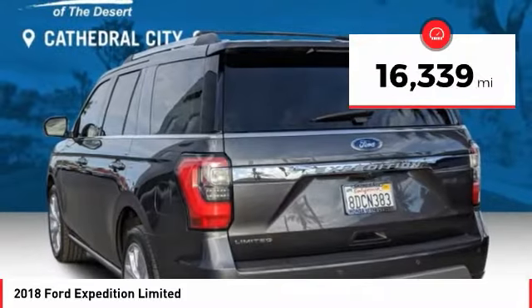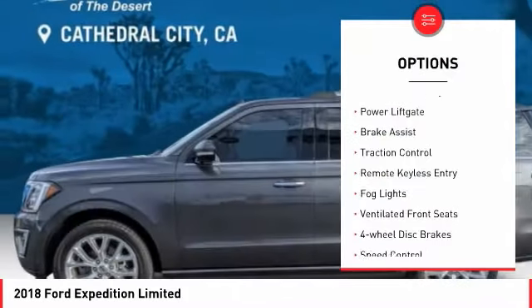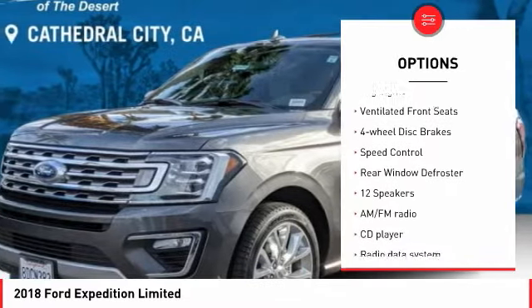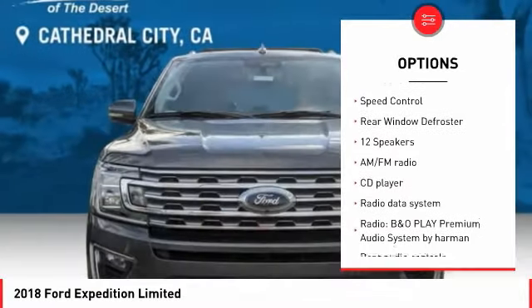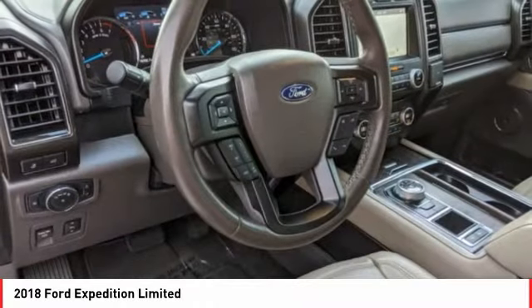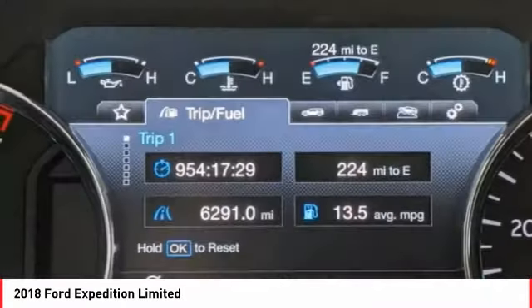Here are some of this vehicle's great options: electronic stability control, power lift gate, brake assist, traction control, remote keyless entry, fog lights, ventilated front seats, four-wheel disc brakes, speed control, rear window defroster.